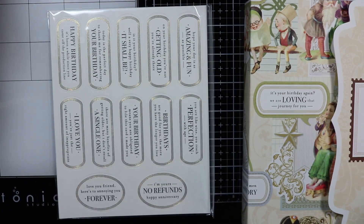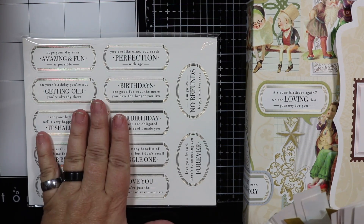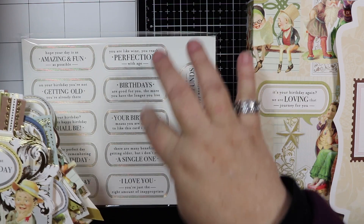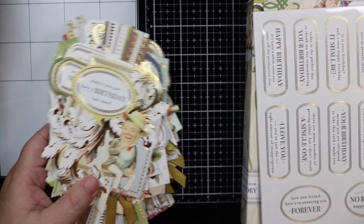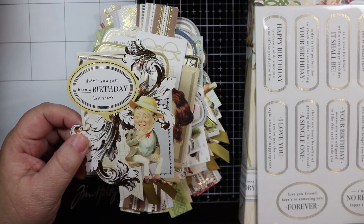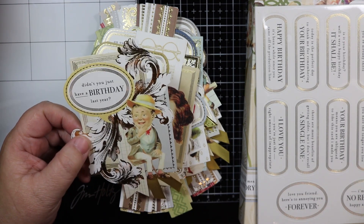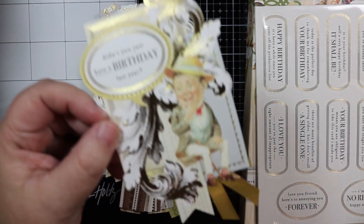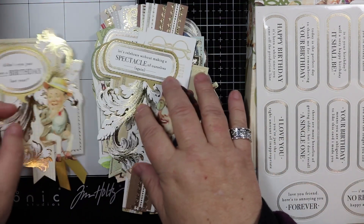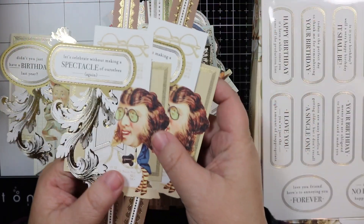You've got all types of toppers here for birthdays, and then you've got the stickers. You can actually swap out the sentiment — if you don't like what it says on the topper, you can replace it with one of the stickers. The sentiments are very funny and kind of cynical — very sarcastic about birthdays. For example, this one says 'Didn't you just have a birthday last year?' They're really funny. It looks like there are two of each design.